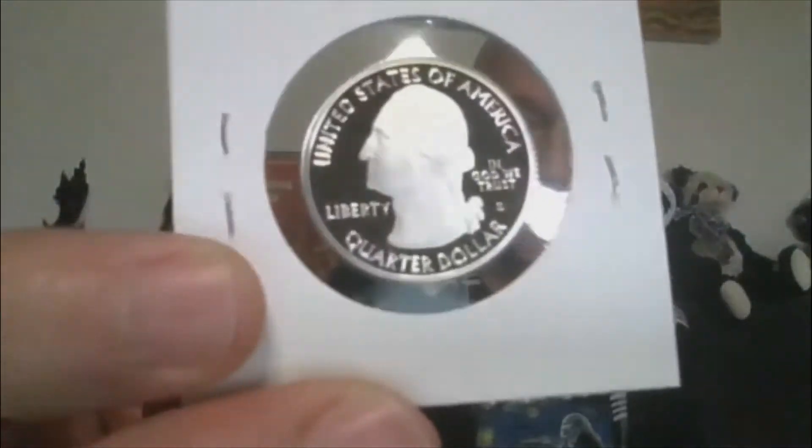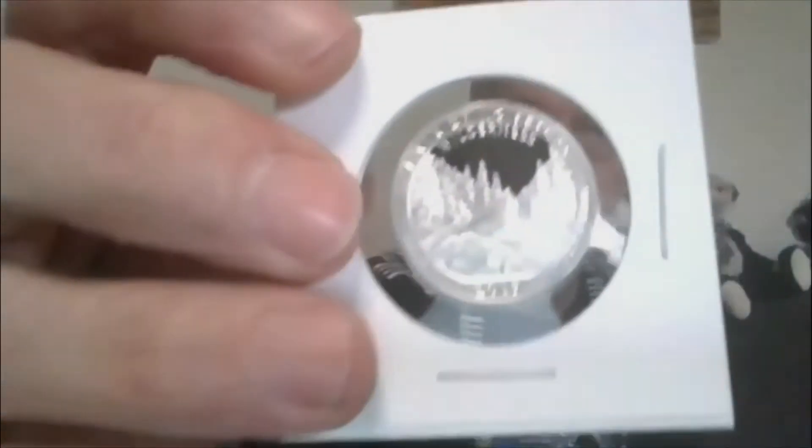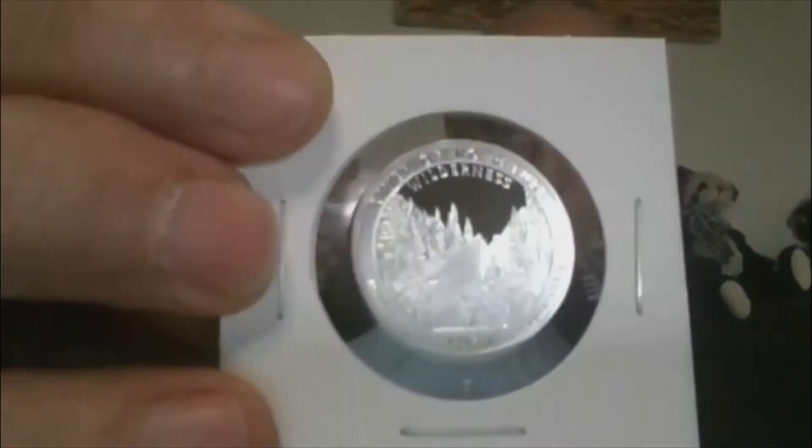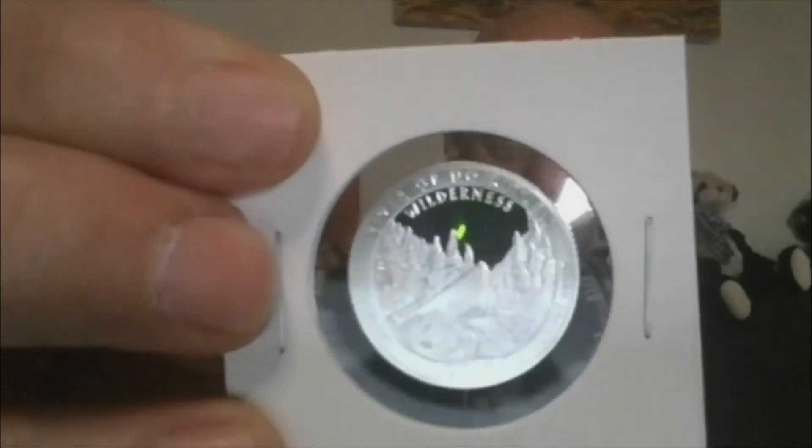Lot 12 — Silver Proof Quarter. River of No Return, Idaho — the Frank Church quarter. Silver Proof Quarter.